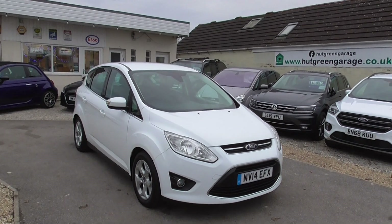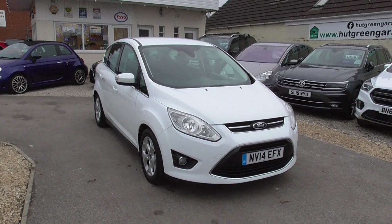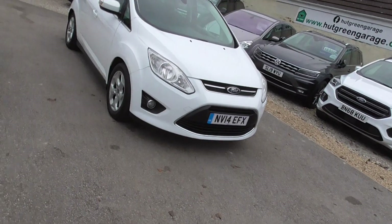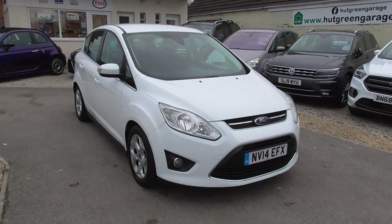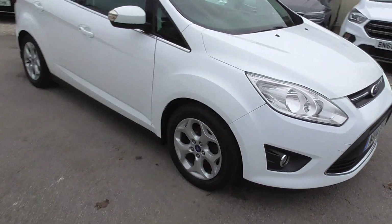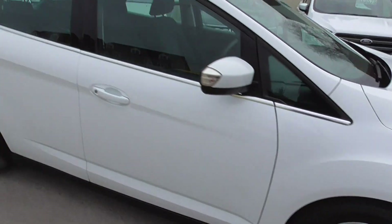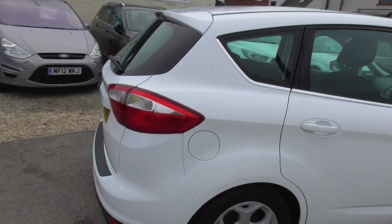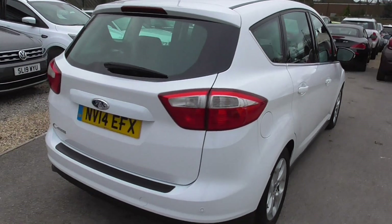So here we have a Ford C-Max, it's a 1.6 TDCi Zetec finished in frozen white. Nice thing — front fog lights, we've got alloy wheels with decent tyres on there as well. All bodywork is in decent condition as well, done 69,000 miles.